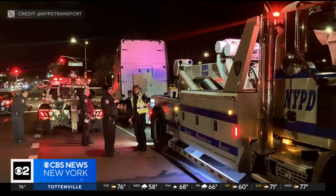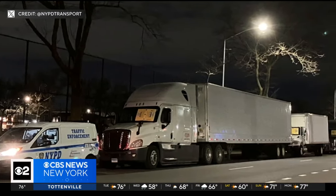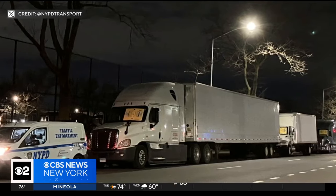With the boot, at least you've got some safety. But one driver says you see some people trying to drive away with the boot on — and it's a big mess. The NYPD is leasing four of these devices for a pilot program to target illegally parked trucks and vehicles.